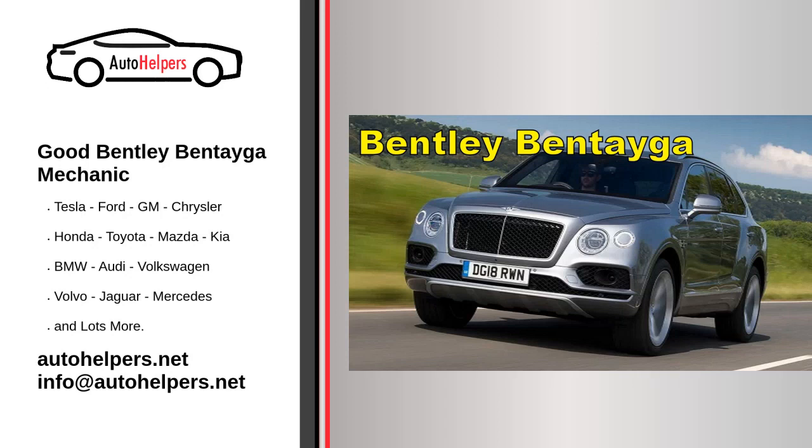Bentley Motors is a British manufacturer and marketer of luxury cars and SUVs, and a subsidiary of the Volkswagen Group since 1998, headquartered in Crewe, England. The company was founded as Bentley Motors Ltd.